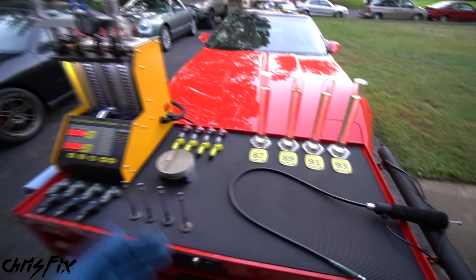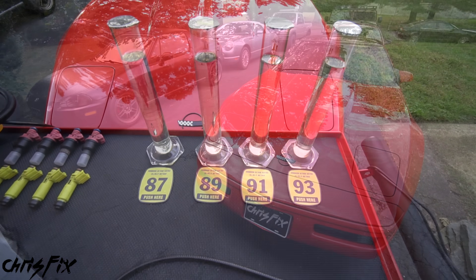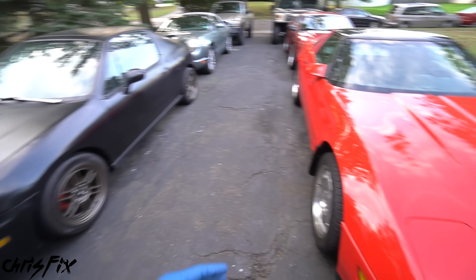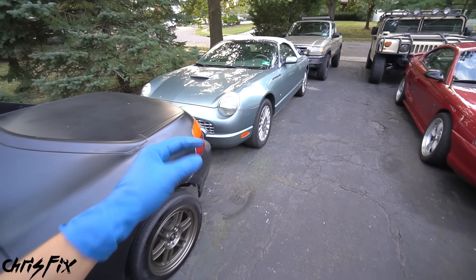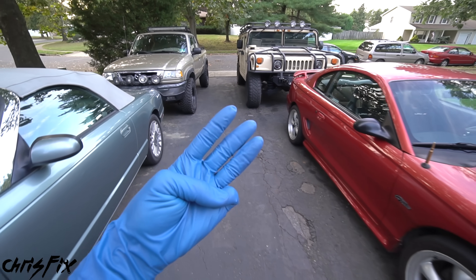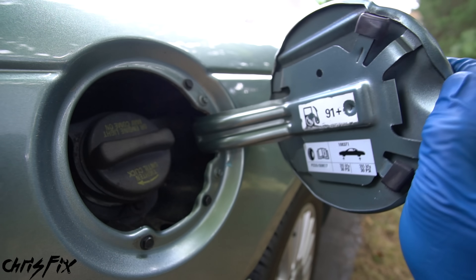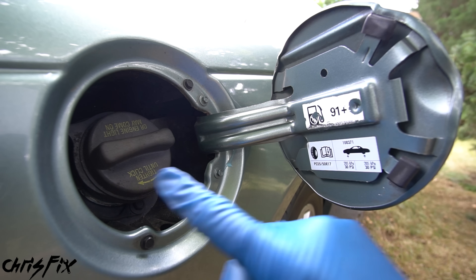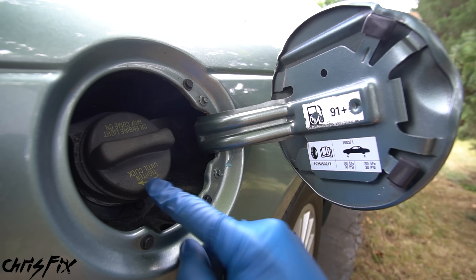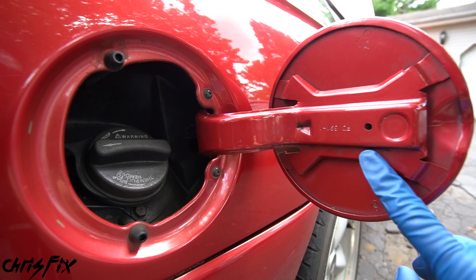Now you know about octane and fuel additives — but what fuel should you use for your car? The answer is simple: use the manufacturer's recommendation. They designed the car, the engine, and the tune. There are three methods to find out. First and easiest: check behind your fuel door for a sticker — for example, one might say 'use 91 octane or greater.' If it's not on the sticker, check the fuel filler cap. If there's nothing on the fuel door or cap, like on the driftstang, grab your owner's manual and flip to the fuel section.